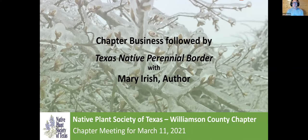Welcome to the March 2021 episode of our chapter meeting. Tonight we're going to have Mary Irish as our speaker, and I'll introduce her a little bit later. My name is Gary Bowers, and I'm one of the members of the Williamson County Chapter of the Native Plant Society of Texas.